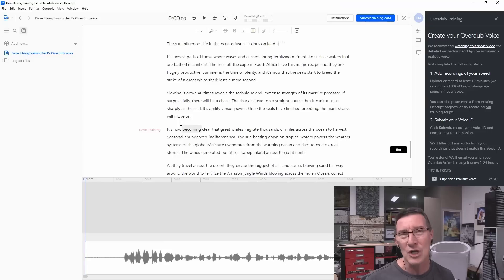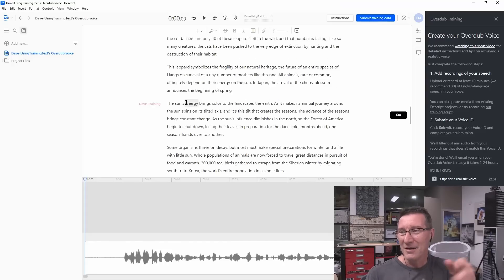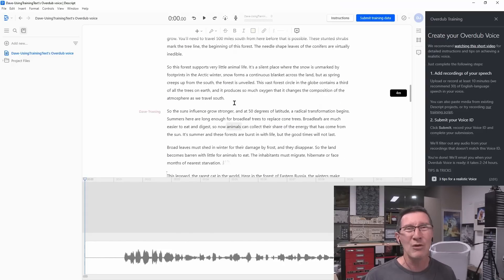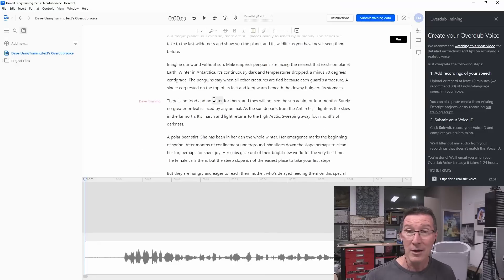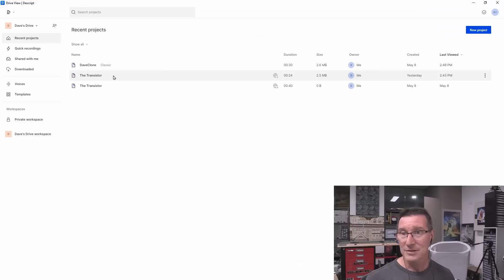There's no technical jargon in the training script — it's like a documentary kind of thing, talking about mountains and animals on the Savannah, that sort of thing. I gave it its recommended script to train my voice on the AI. Now, that script contained no words like transistor or anything technical. So here we go, let's play it.